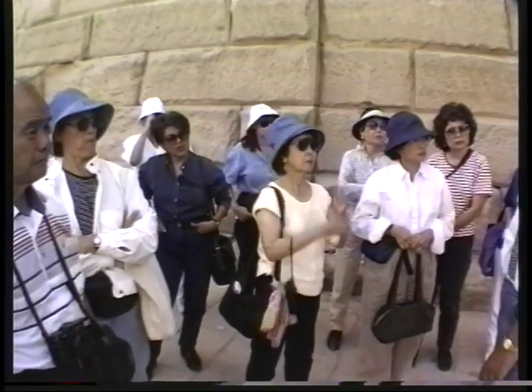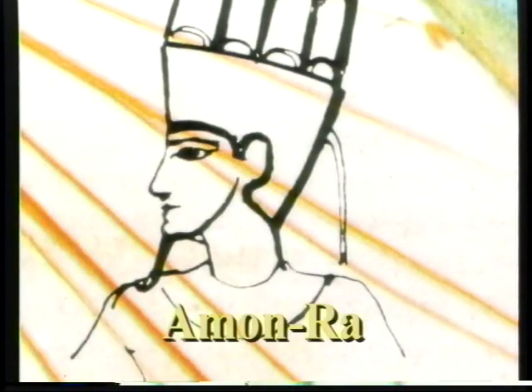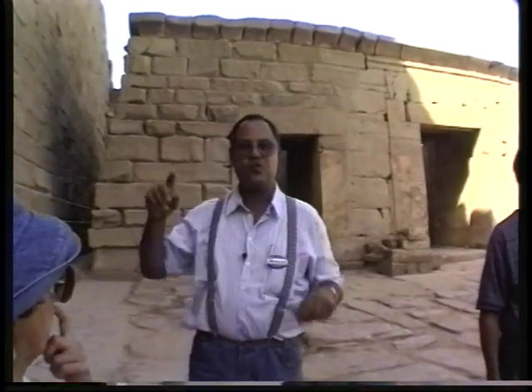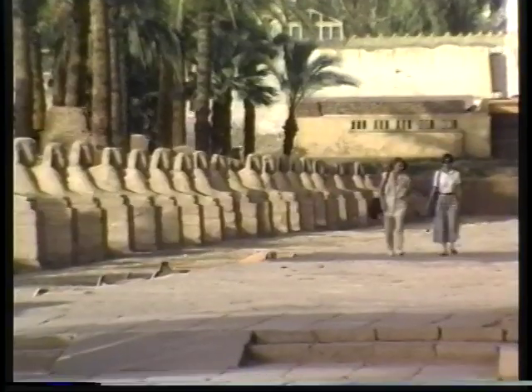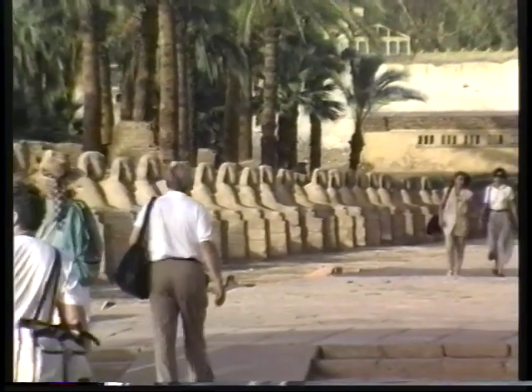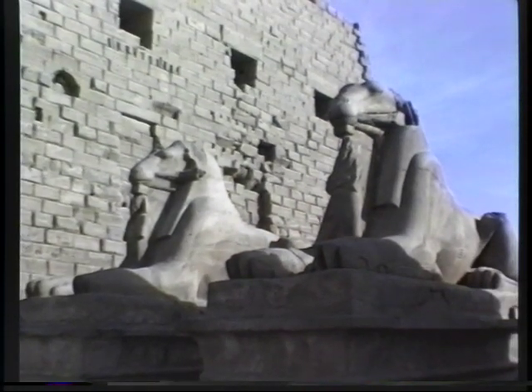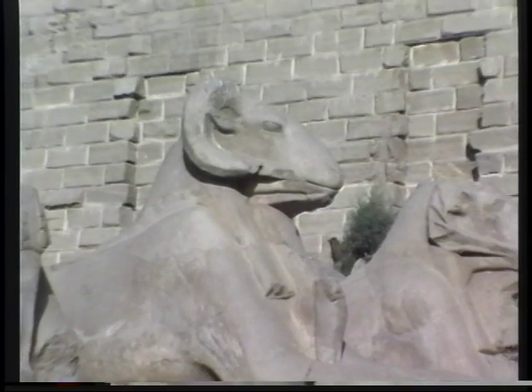The god worshipped here is Amun-Ra, and they imagined him in the form of a man with a curved beard. His symbol was the ram — that's why we passed by the ram avenue. Entering the temples, we came through the ram avenue, but these rams have the body of a lion. They want to say our god is very strong and powerful like a lion, and at the same time he is the god Amun-Ra, with the ram heads.